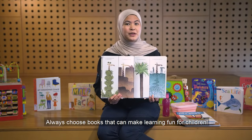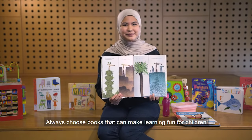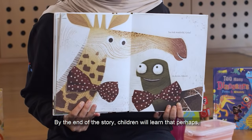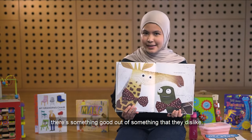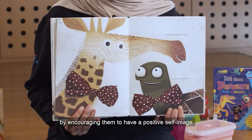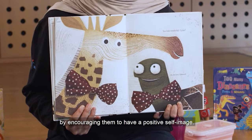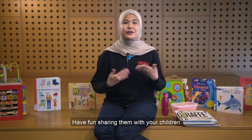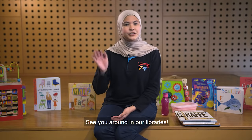Always choose books that can make learning fun for children. By the end of the story, children will learn that perhaps there's something good out of something that they dislike. Help children develop self-confidence by encouraging them to have a positive self-image. I hope that you enjoyed these stories. Have fun sharing them with your children. See you around in our libraries!